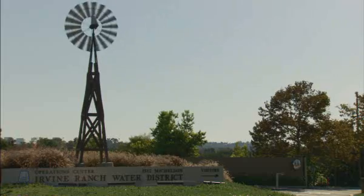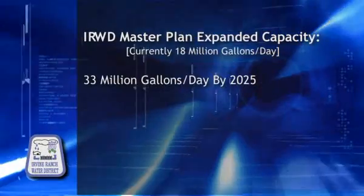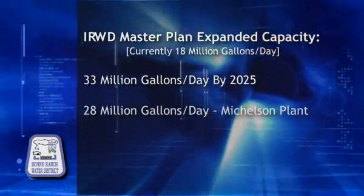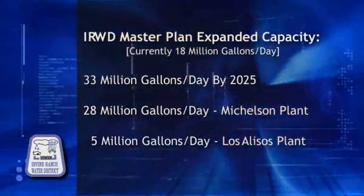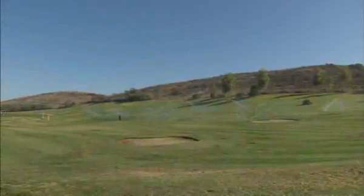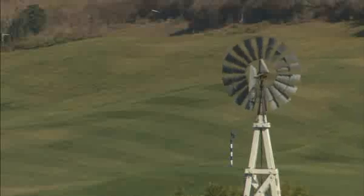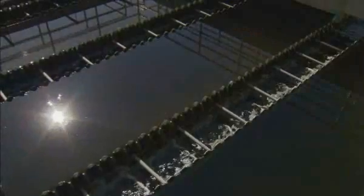The expansion project underway now will help meet our goals and the demands for recycled water. Our engineers say that with our master plan, we will have a recycled water capacity of 33 million gallons a day by the year 2025. Twenty-eight million gallons a day will come from the Michelson Water Reclamation Plant, and another five million from our smaller Los Alisos Water Reclamation Plant. That's a lot of water going back out to be used again — water that otherwise would be wasted. In our arid climate, recycled water will make a huge difference. That's why the Irvine Ranch Water District uses nature's tools to make sure there is enough water for the community now and in the future.